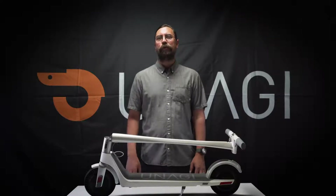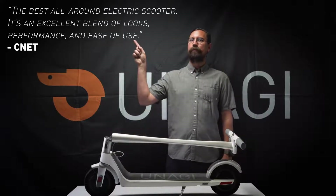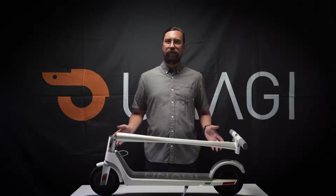I'm Michael from Unagi, and we make the world's best portable electric scooter. But don't take my word for it. With the Unagi, you get dual motor, front and rear.